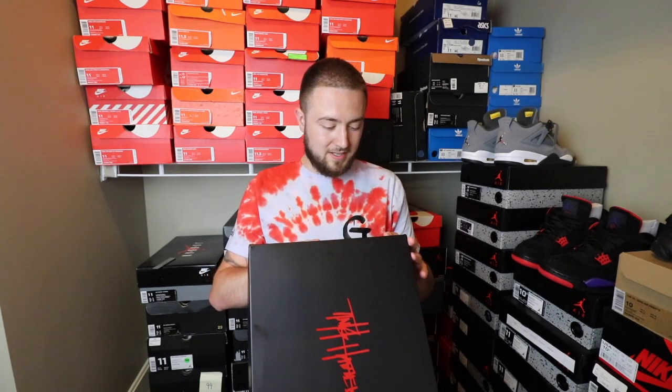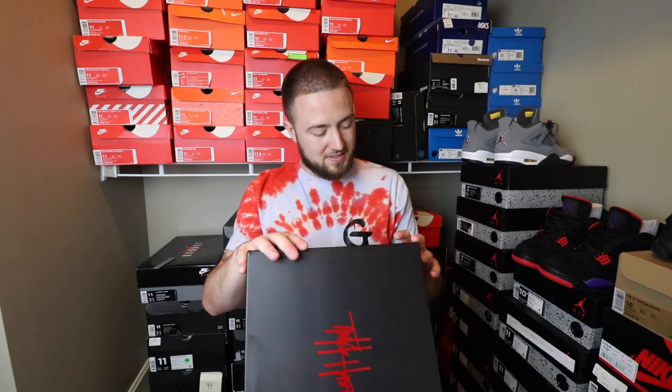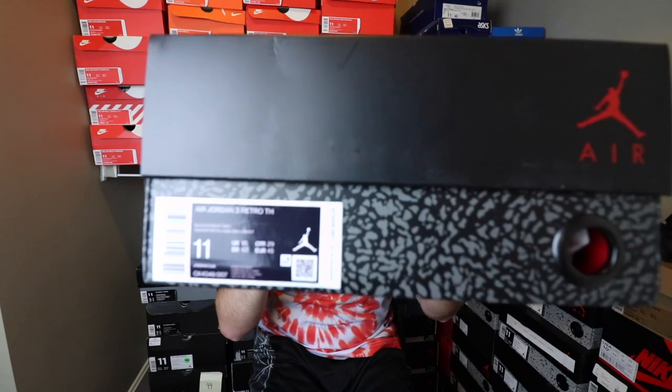Time to get into the shoes. It is the Air Jordan 3 Retro TH — stands for Tinker Hatfield. Suggested retail $200. The style number is CK4348, color code 007. And they are still doing the QR code thing right there, so that's kind of cool.